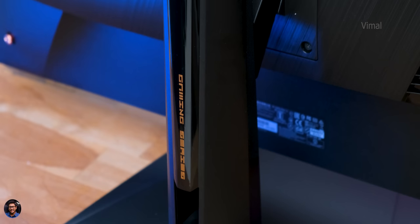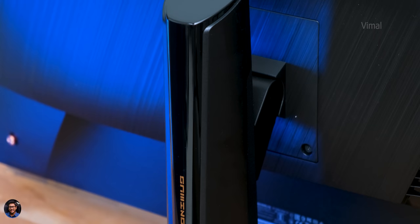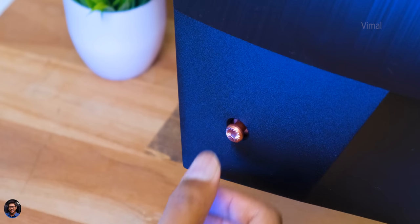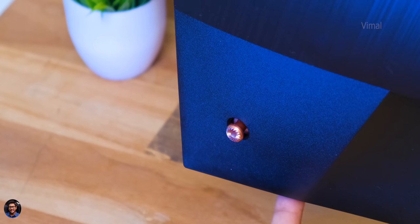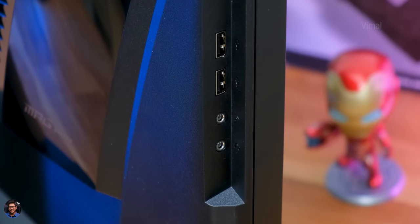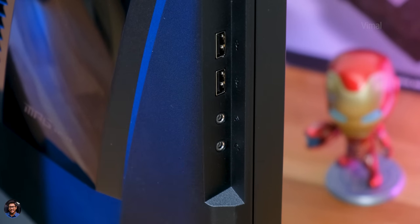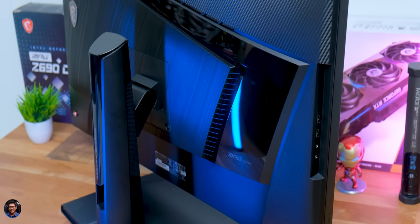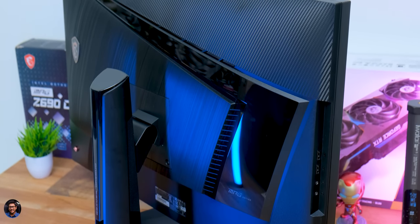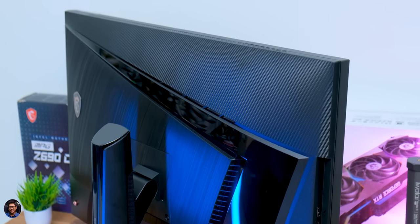The stand is fully assembled with gold 'Gaming Series' text and a glossy black finish. It's fully adjustable — you can tilt and swivel. There's a 5-way navigational joystick on the bottom left corner to control the monitor's OSD with a ton of features loaded on this model. On the left side there are USB ports and a 3.5mm headphone jack and microphone input. The bottom panel has HDMI 2.1, DisplayPort, USB Type-B hub ports, and KVM 3.0 functionality.